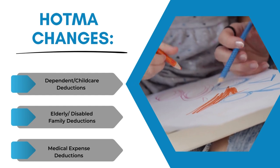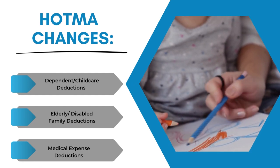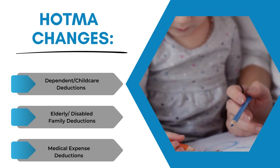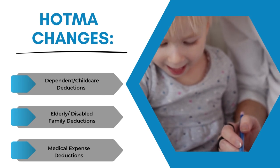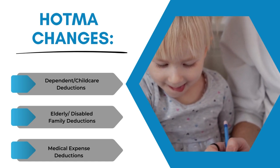Also changes to other deductions, such as the dependent, the child care, the elderly disabled family deductions, as well as medical expense, disability assistance expenses and deductions.